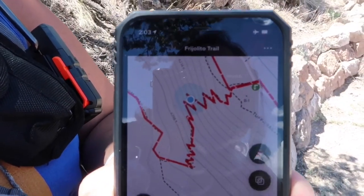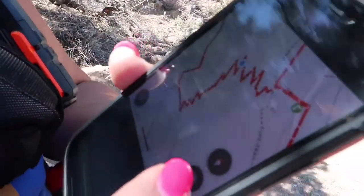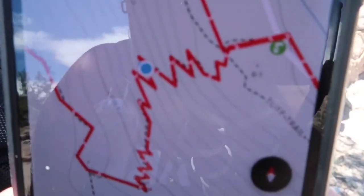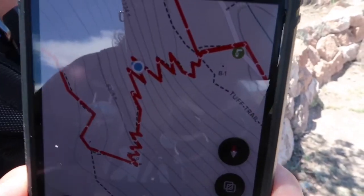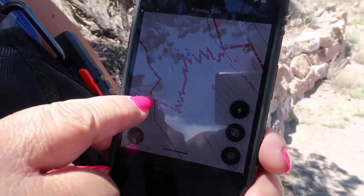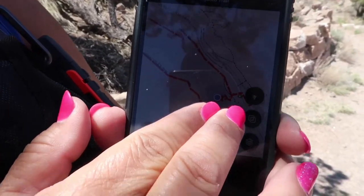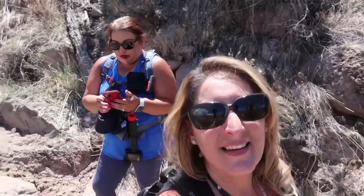Let me check the map. We started where the green dot is, and the little blue dot is where we're at now — we still have to go all the way up to the top. I think this is where the ridge is, where the top of the 0.9 miles is, and then we're going to do this loop.